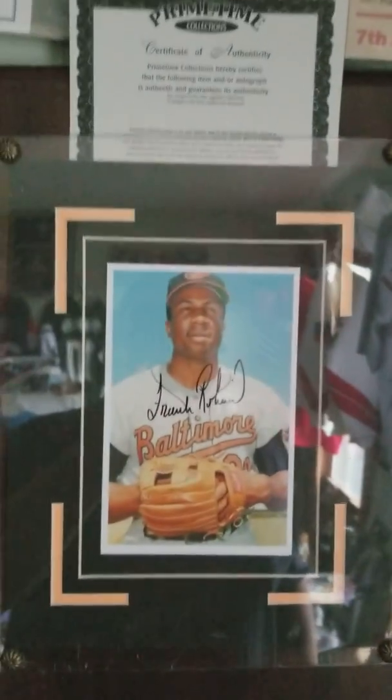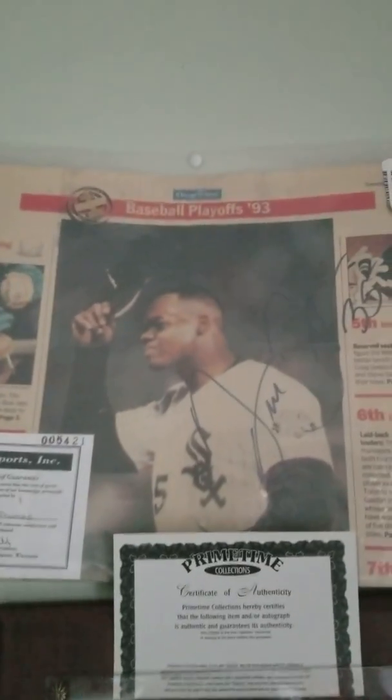Up here we have Gaylord Perry, Enos Slaughter, Larry Doby, Nolan Ryan, Frank Robinson, and a Frank Thomas up there.